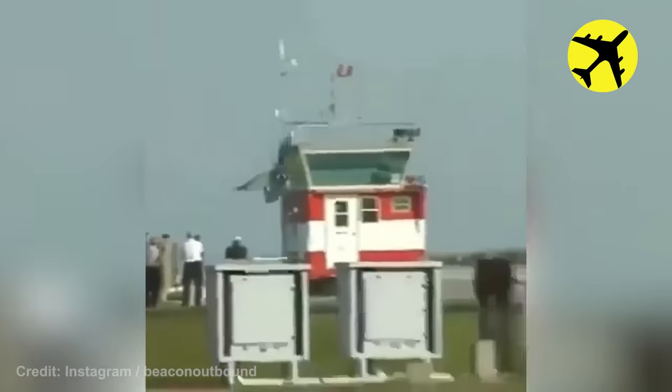This jet can be seen slowing down as it was trying to land on the runway with its nose pointed straight up.